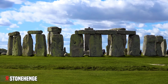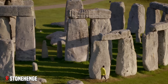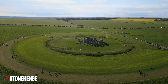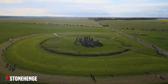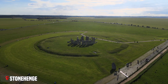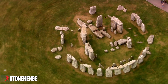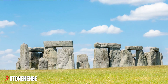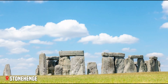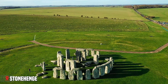Even today, engineers are amazed by the precision with which these ancient people placed and balanced these massive stones. Walking around Stonehenge, you'll notice how the monument changes with the light and weather. On bright days, the stones stand dark against the sky, their surfaces textured with thousands of years of weathering. During sunset they take on a golden glow, and you can imagine why ancient people might have seen this place as magical.